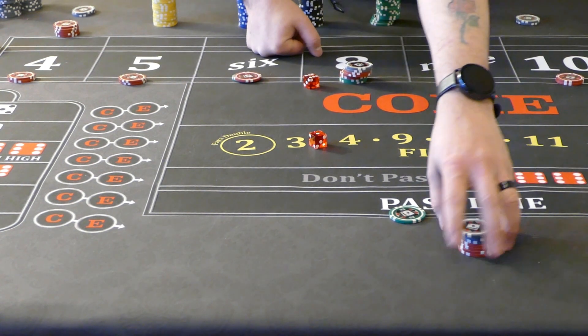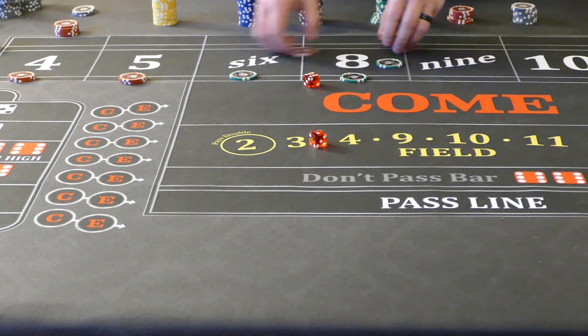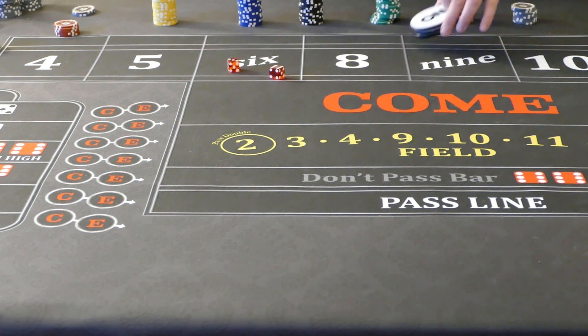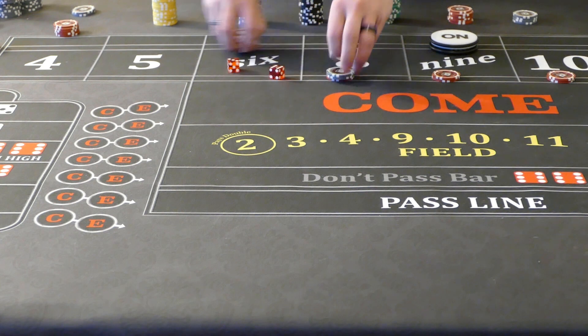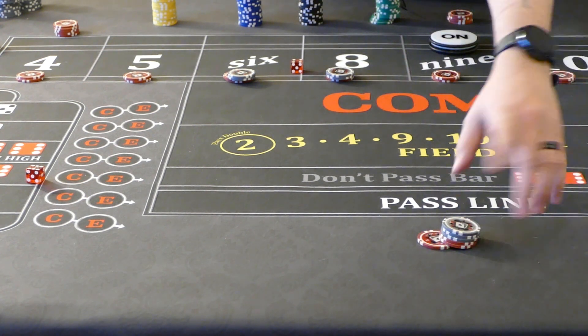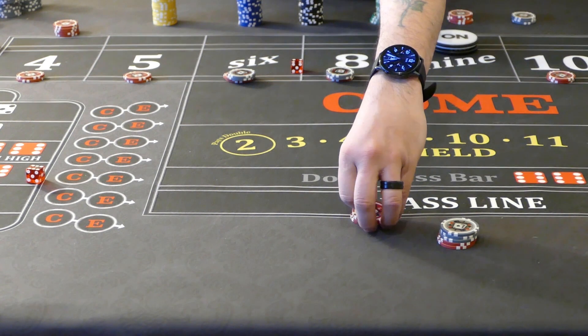Let's try it again with a different number — one of the more profitable ones when it hits, but not quite as fun because it doesn't hit as often. Let's go ahead and set a point — we'll set the 9. So now I'm going to do my $64 across, including the point. I'm going to designate the 10 — we're going to funnel everything we get into the 10. You could also do this where you only do $54 across and then just start adding onto the place bet. Let's go ahead and set that up that way.